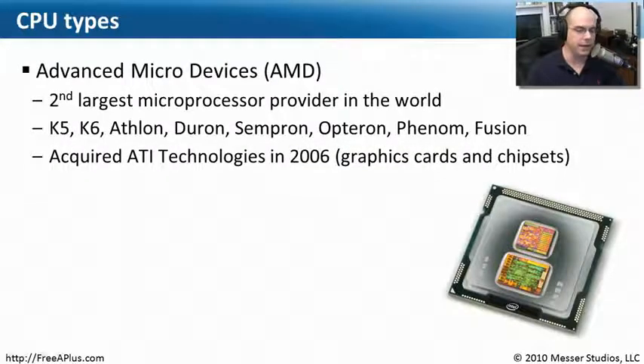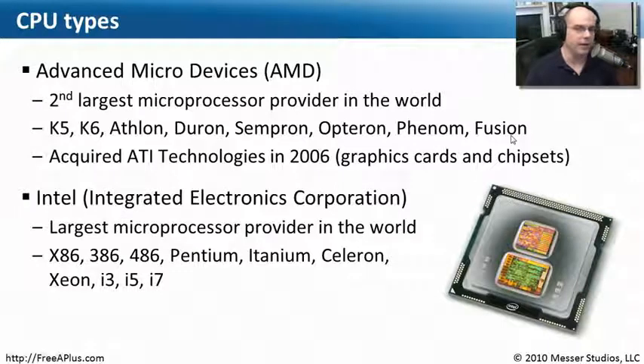There are two big manufacturers of CPUs. One that's very well known is Advanced Micro Devices — AMD — the second largest microprocessor provider in the world. You've probably heard of their chips: all the way back to the K5 and K6, the Athlon chips, the Duron chips, all the way up to the Fusion chips. In 2006, AMD bought a graphics company called ATI, so new drivers now come from AMD, though they still use the ATI logo.